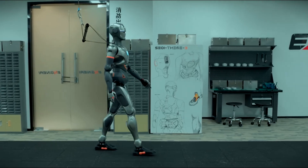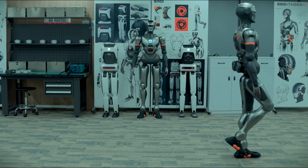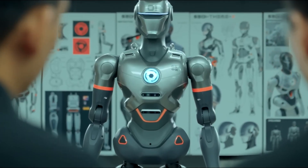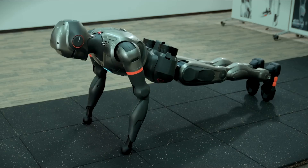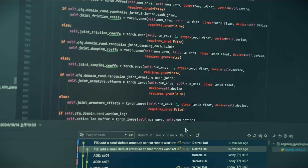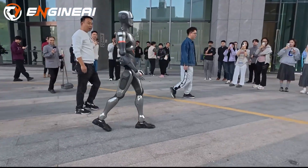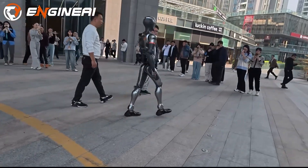Engine AI's SE-01 is the dark horse of embodied intelligence in 2026. At 170 centimeters and 68 kilograms, this stealth-mode humanoid uses a proprietary 1,800 TOPS neural engine to fuse vision, language, and motion in real time. Its 48-degree-of-freedom body includes 14-degree-of-freedom hands with impedance control, enabling soft grasping and tool use without reprogramming. Trained on synthetic data, SE-01 achieves 95% task success in unseen environments. With silent operation and a $35,000 price, 2026 pilots target high-security manufacturing and defense, where discretion meets dexterity.